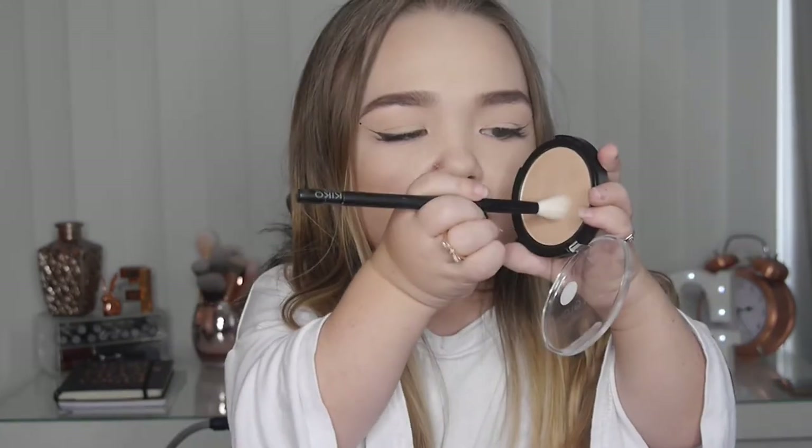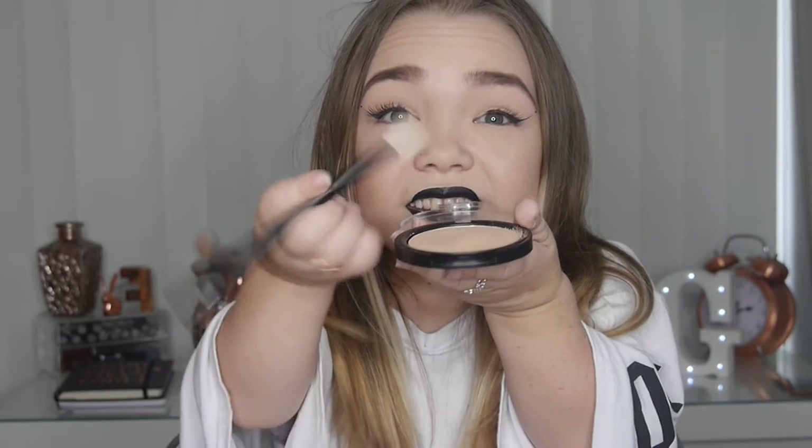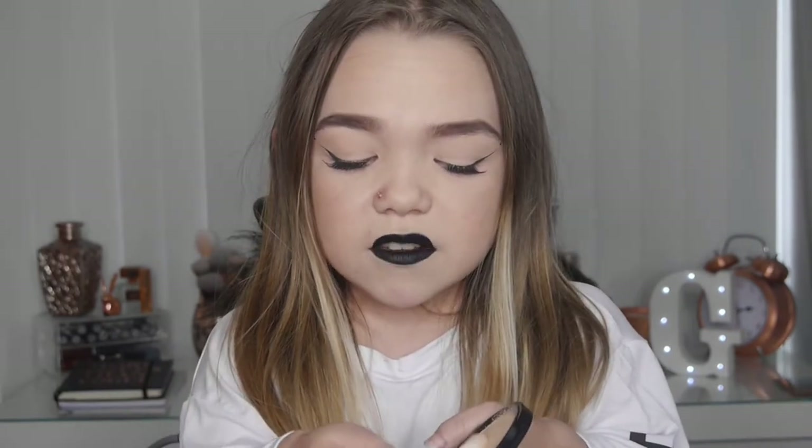Now for the Primark side — which is the side most people will want to know about — I'm really excited, I've never used it! I'm going to use my clean brush and swirl it around. Straight away you can see this powder has so much fallout. Also the pan itself doesn't feel very sturdy in the packaging — I can feel it moving — which isn't great, but you are only paying two pounds, so you do get what you pay for. I'm still excited to try this on my cheeks!